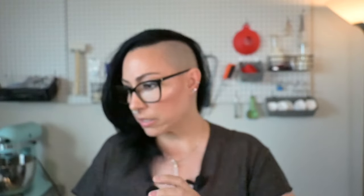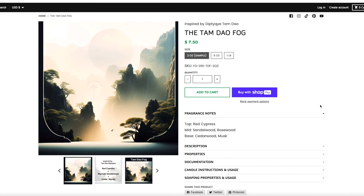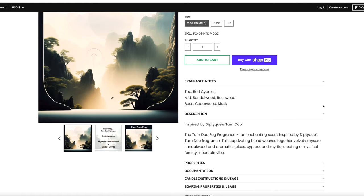Let's get into the Tam Dao Fog. This is inspired by Diptyque's Tam Dao — I'm not familiar with this fragrance, but when I read the notes I was like 'yeah, all right.' The top is red cypress, the mid is sandalwood and rosewood, and the base is cedarwood and musk. Come on — oh my gosh, dang!